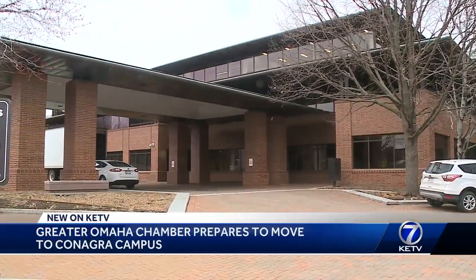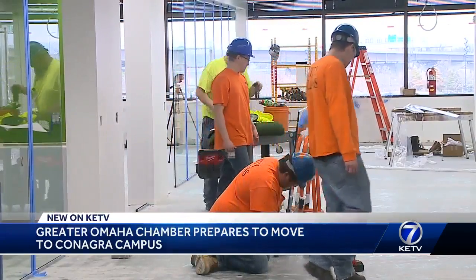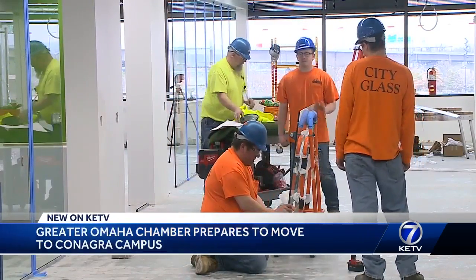New life is coming to ConAgra's Building 5. The Greater Omaha Chamber of Commerce is moving in and taking over the entire fourth floor. It put us in the middle of a major redevelopment project and frankly it's going to make us a better organization.